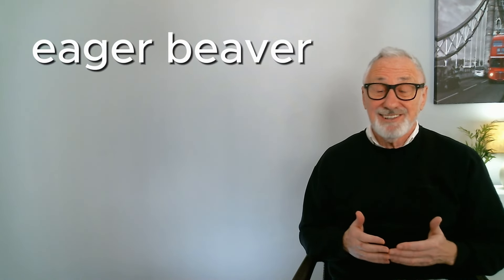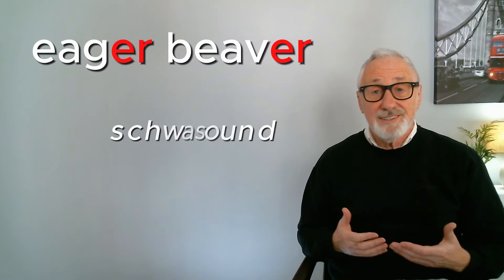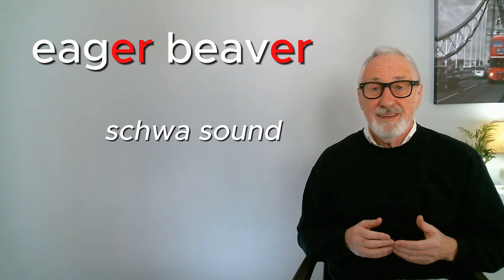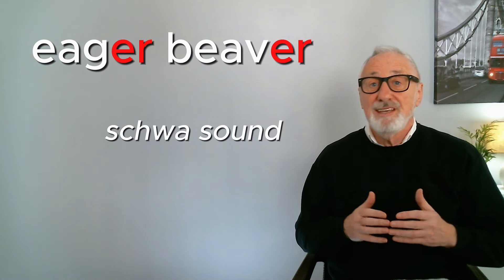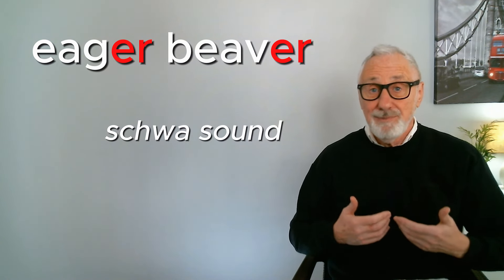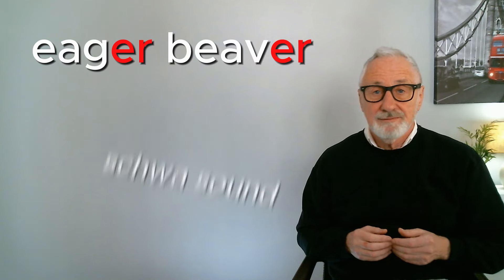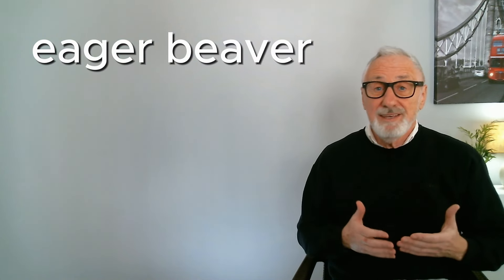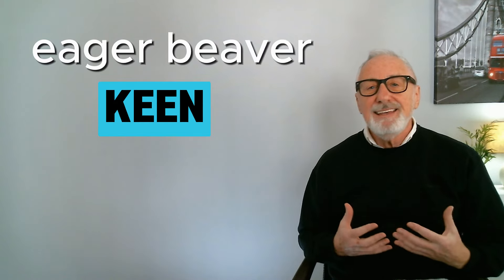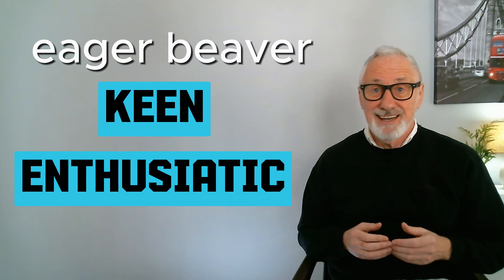This little guy is called the beaver, and he's used in the English expression 'eager beaver.' To say this naturally, change the two ER sounds to the schwa sound — that little unstressed 'a' sound — so it's not 'eager beaver,' it's 'eager beaver.' If someone is called an eager beaver, it means they're really keen and enthusiastic — sometimes too keen.